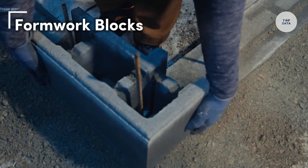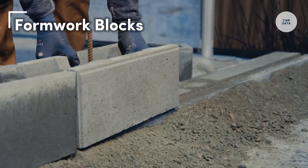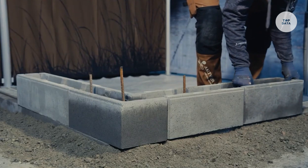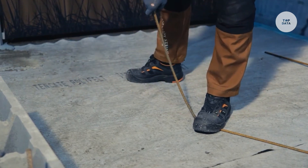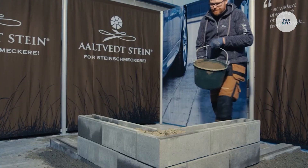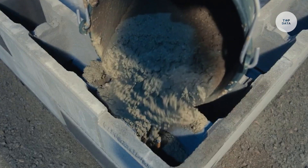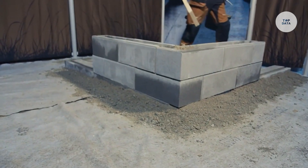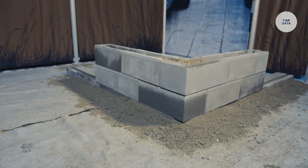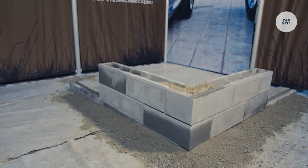Formwork blocks are essential components in construction, primarily used to create molds for pouring concrete. These blocks can be either permanent or removable, designed to support the weight of concrete until it sets. They come in various materials including concrete, wood cement conglomerates, and polystyrene foam, catering to different construction needs. Some offer enhanced thermal and acoustic insulation, improving a building's energy efficiency.